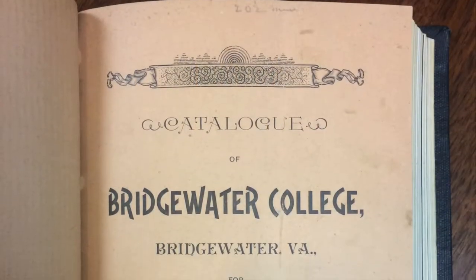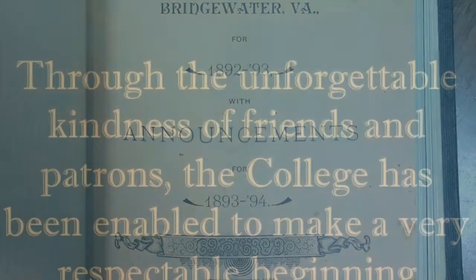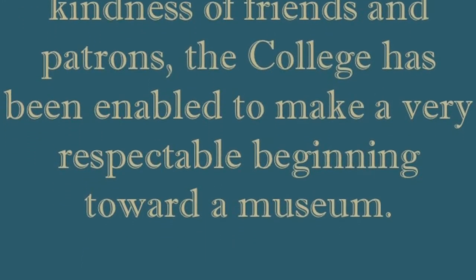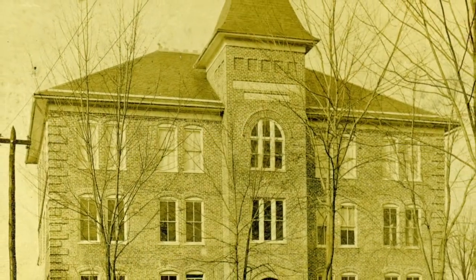The history of Bridgewater College's museum collection dates back to 1893. The catalog that year stated that, through the unforgettable kindness of friends and patrons, the college has been enabled to make a very respectable beginning toward a museum. In 1904, the museum moved from Memorial Hall, then known as College Hall, to a third floor room in Founders Hall, which is now the east section of Flory Hall.